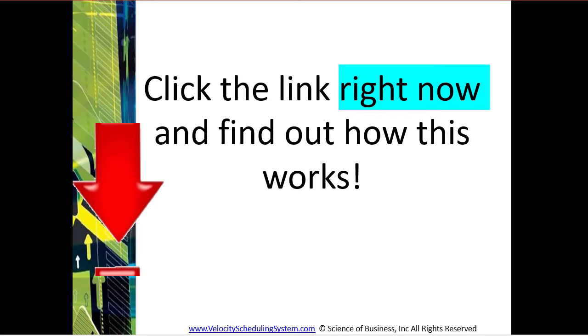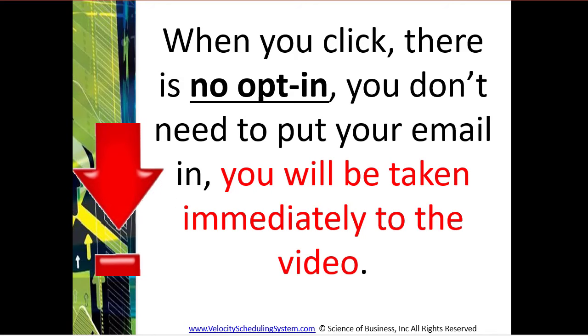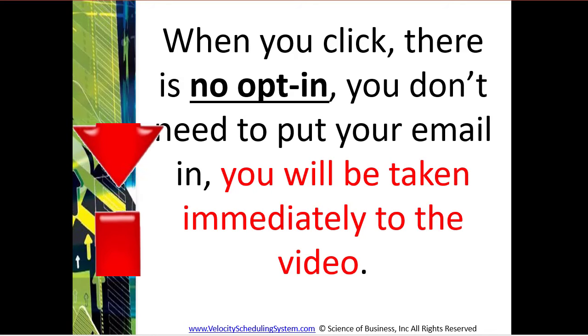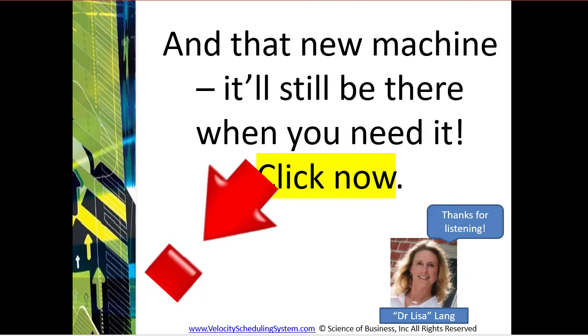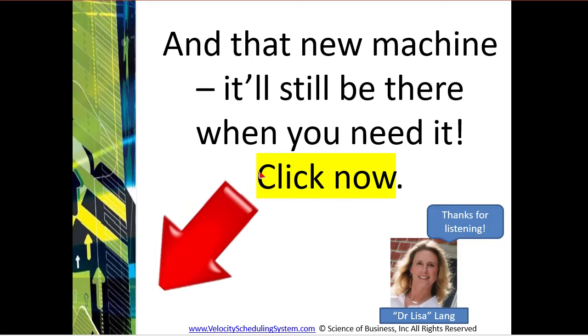Click the link right now and find out how this works. When you click, there is no opt-in — you don't need to put your email in, and you will be taken immediately to the video. That new machine? It'll still be there when you need it. Go ahead and click now. Thanks for listening.